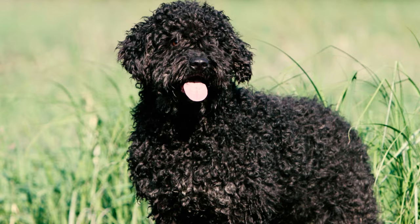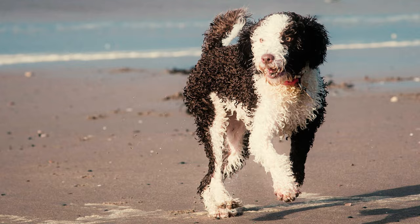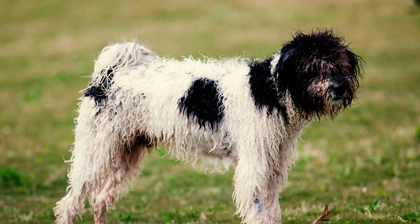Fact 3: The breed's distinctive coat displays various colors such as black, brown, beige, and white. These colors often blend together, giving each dog a unique appearance. Some may also feature Irish markings or party color, where white is consistently one of the colors.